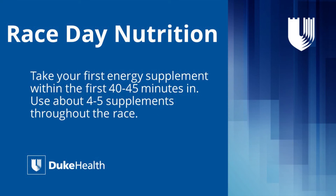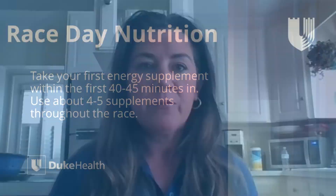If you're running a marathon, I would recommend starting to take one of those supplements at around 40 to 45 minutes in. Personally, I would use about four to five of them total — sometimes those last two miles you just need an extra little boost, and that can be really helpful.